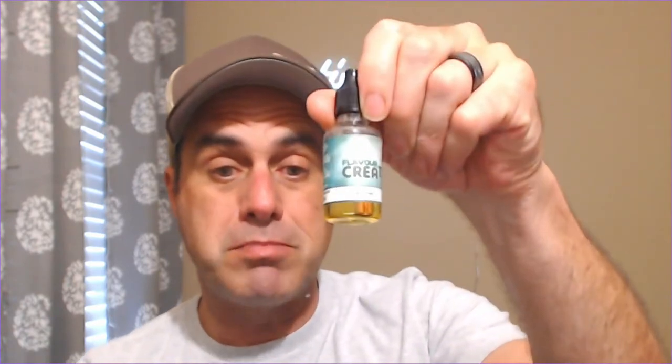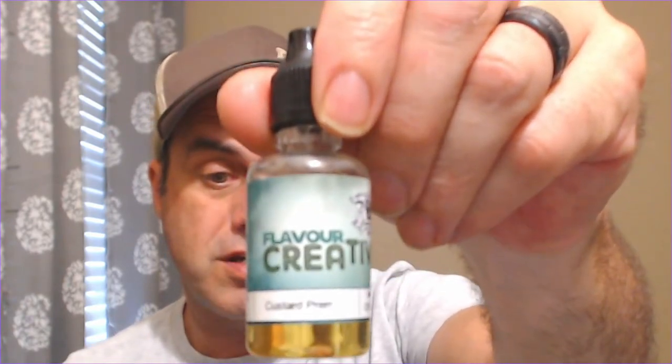Welcome back to the channel everybody, happy Friday! Today we have the top two vanilla custards in my opinion. This week we've done a lot of basic custards — not getting into the flavored ones. Today we have number two, and this one has a little bit of a hack to it: FA Custard Premium. If you go over to Chefs, you can get a big bottle called Flavor Creative Custard Premium — it's the same exact thing for a lot less money.